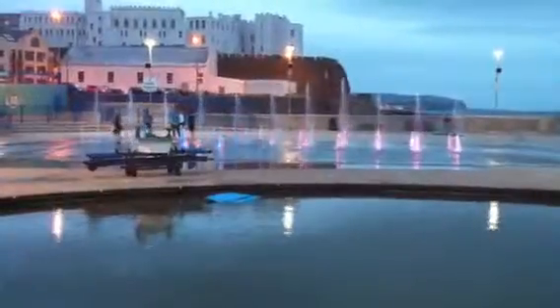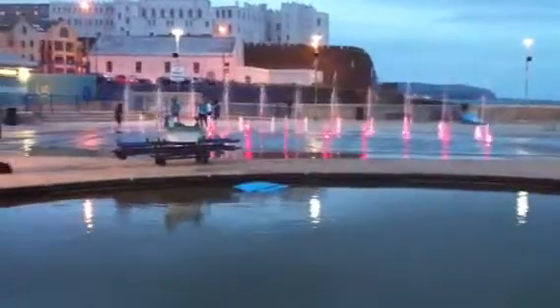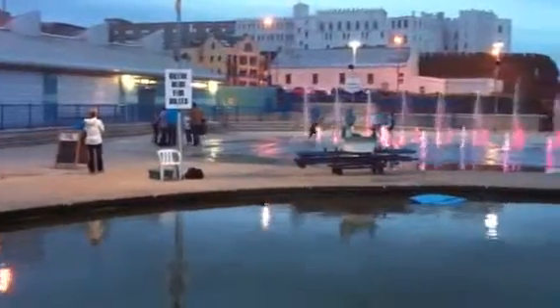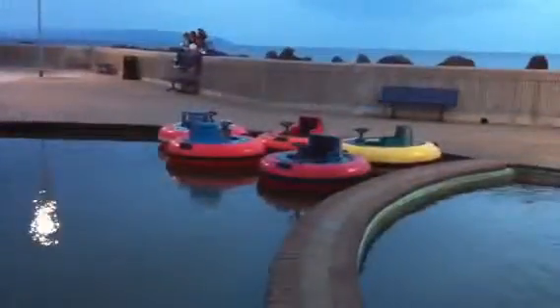Oh yeah, the water fountains. Let's go take a look at that. This is a water fountain — it should be great when it's nice and warm out. It's a little bit chilly right now. They have little paddle boats or something like that.